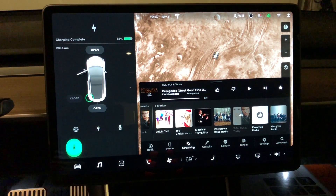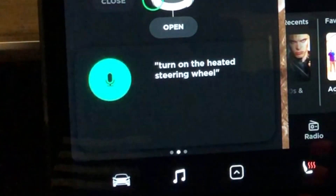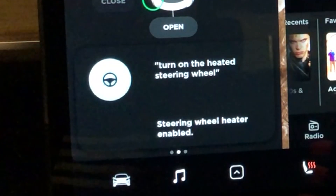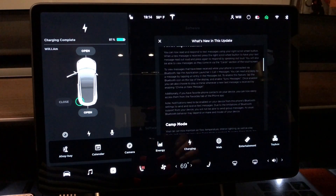You can say 'turn on the heated steering wheel.' Something to keep in mind is that all these voice command options are shared between all models. Even though it says heated steering wheel enabled, the Model 3 does not, as far as I know, have a heated steering wheel, and after initiating this voice command the steering wheel did not get hot.